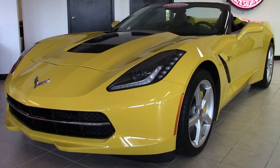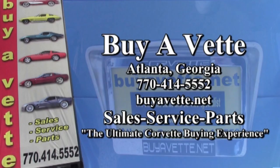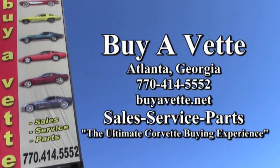Remember, we want to be your ultimate Corvette buying experience now and in the future. We want your return business and we always want to talk Corvettes. So give us a call anytime about this Corvette or any one of the Corvettes you see on our website or on our showroom floor. We're buyavet.net in Atlanta, Georgia. We hope to talk to you real soon.